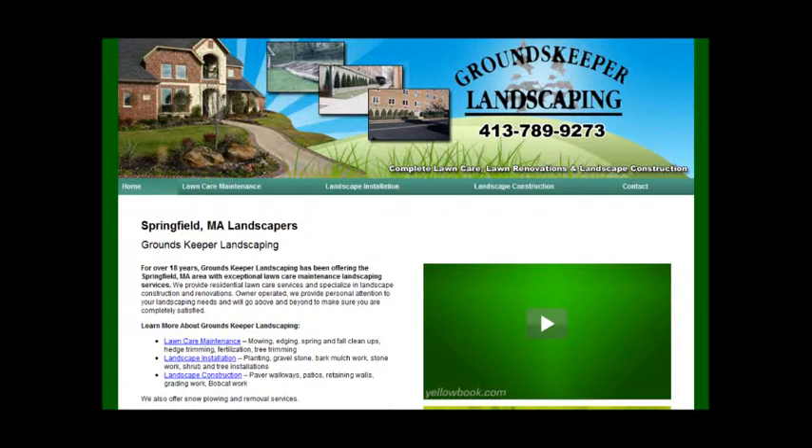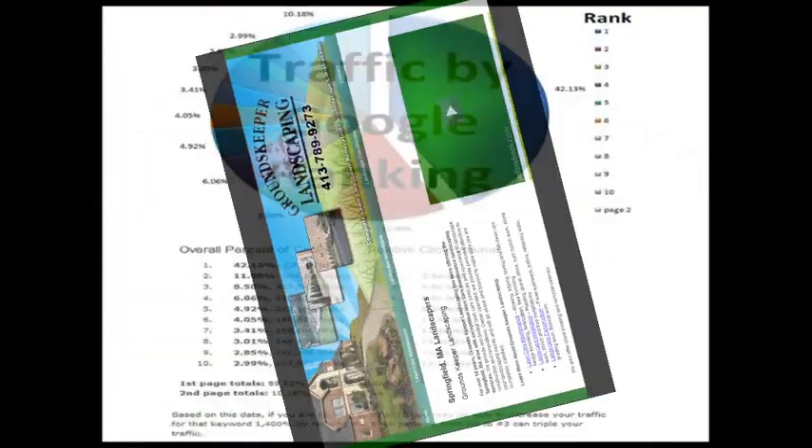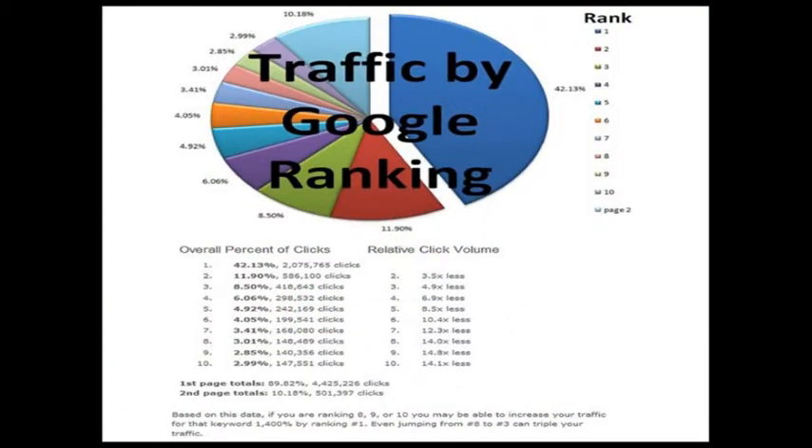Most people know that getting on the first page of Google is going to get them a lot of calls, but check this out. Here's a pie chart provided by Google. You can see this area in blue — that says over 42% of all the clicks on the first page goes to the top spot, not the paid advertisements but the top organic spot. This red piece shows about 12% going to the number two spot, and the third spot gets about eight and a half percent. So it really starts to drop off from there. Just being on the first page isn't going to be enough — you really need to dominate that page and be at the top.